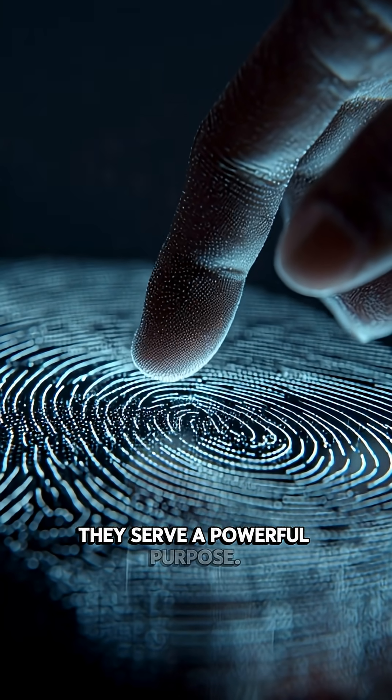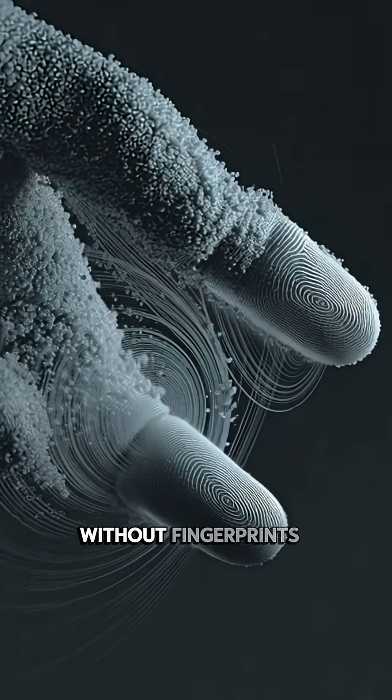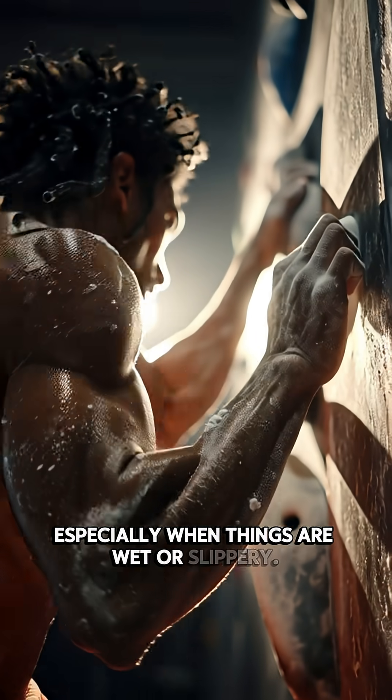But fingerprints aren't just for identity — they serve a powerful purpose. Those ridges increase friction, giving your fingers better grip. Without fingerprints, holding a glass, typing on a phone, or climbing would be much harder, especially when things are wet or slippery.